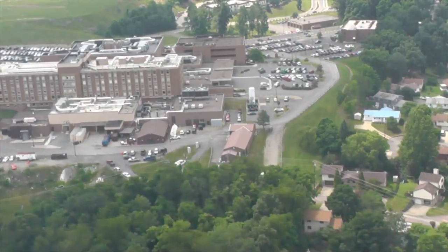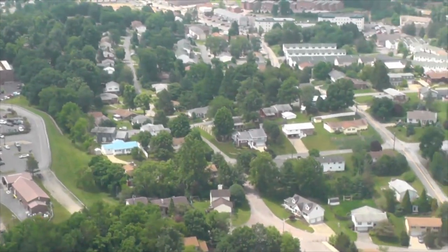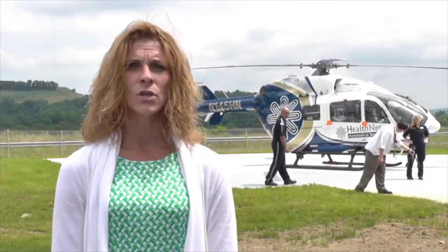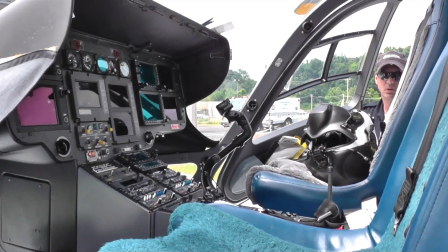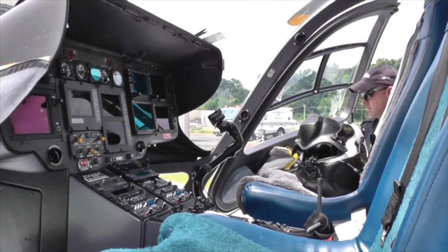We were fortunate enough to find this area that is in close proximity to the interstate as well as the hospital. In addition to this wonderful hangar and crew quarters, we do have two pads and a fueling station that will provide Jet A fuel to any aircraft that would need to be refueled so that they could go back to be mission ready en route back to their bases.